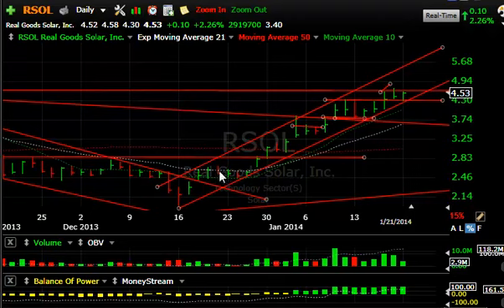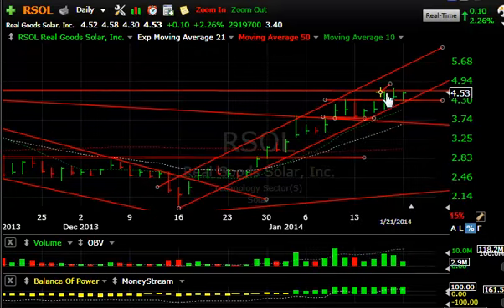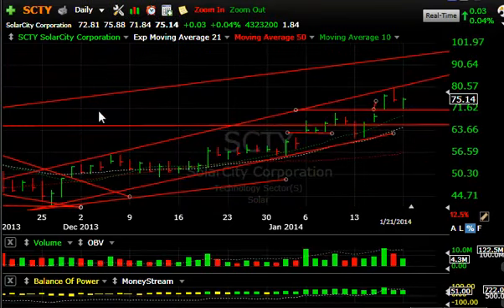WELL — every day up a little bit more. We've had only one down day in about four different occasions with no downside follow-through. The last four to five days in a row the stock has been up, but in small fractions. If we can get it above yesterday's high of $4.70, I think the stock runs towards $5.75.